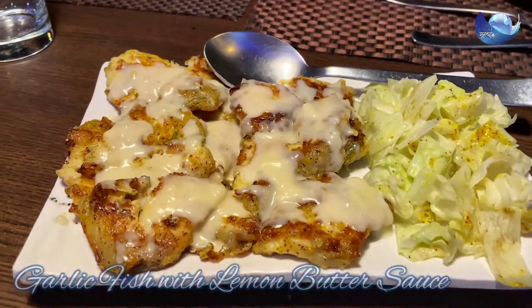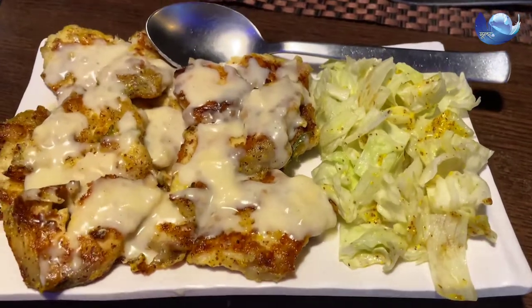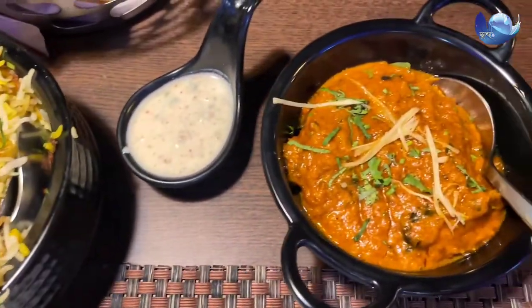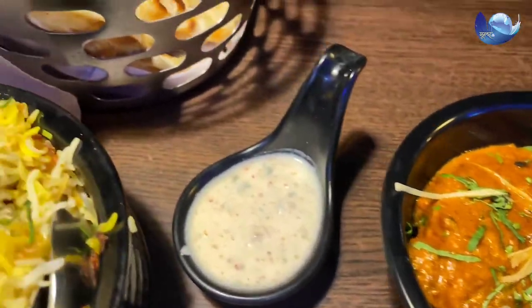We ordered garlic fish with lemon butter sauce as a starter. Here we have a special chicken biryani with 2 mutton koshas, which is 450 rupees, and the quality of mutton is very good.